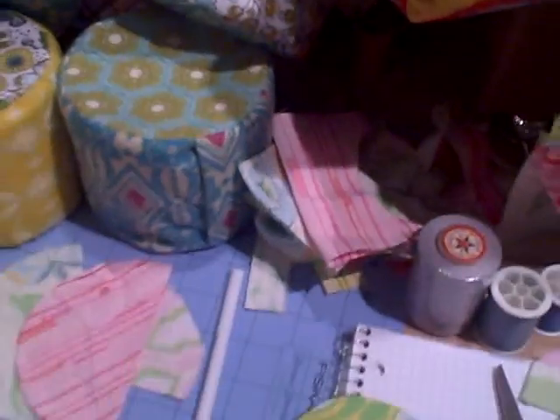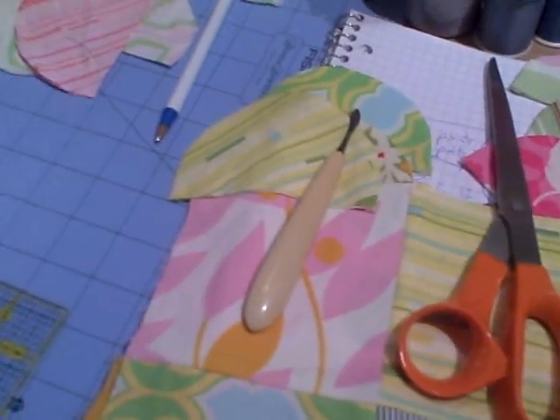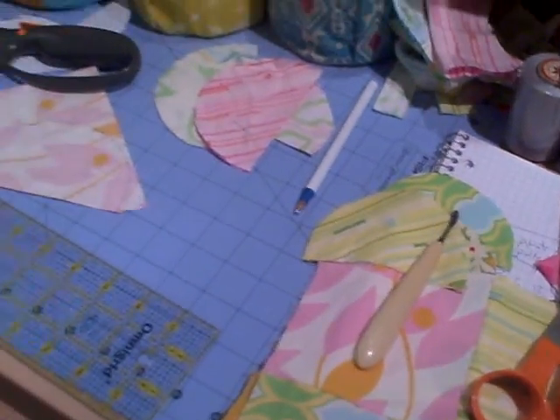These are the parts for Heather Bailey's new line called Nicey Jane. This is in quilt development right now and I have a very short time to get done, but this is kind of what we're working on. I'm trying to figure out on it, and I've got to do that tonight too.